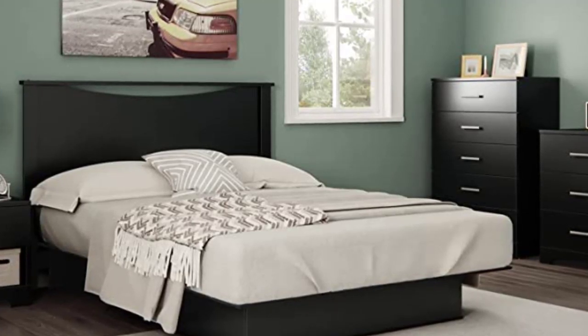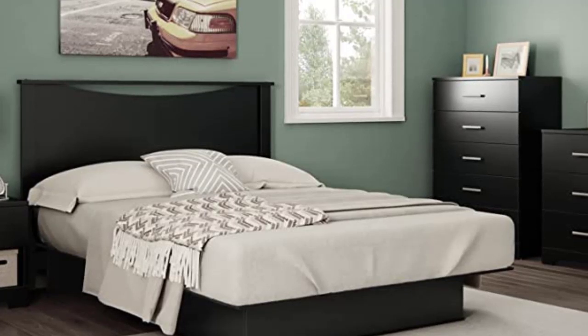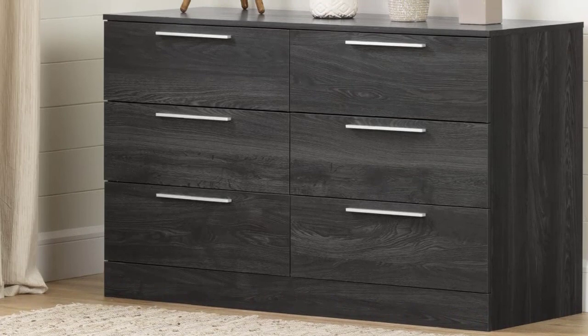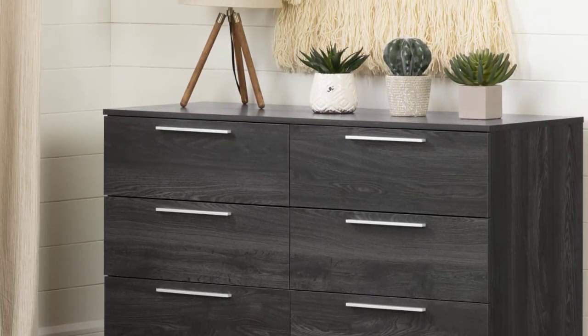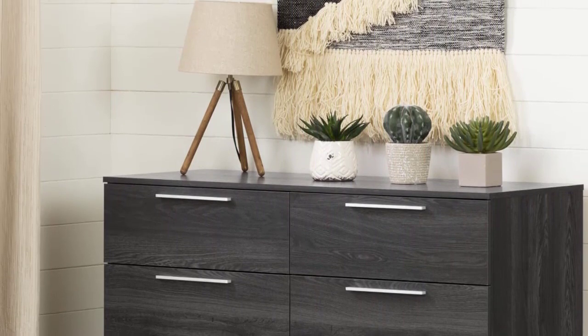Secondly, the dresser and drawers are made with high-quality engineered wood, which helps you get durable support. You can use this unit without any scratch problems. Overall, it is one of the best dressers at an affordable price but comes with advanced features. Finally, you will get a crystal clear installation guide to hassle-free assemble this awesome dresser drawer.